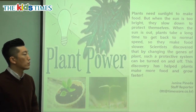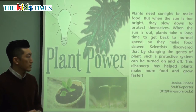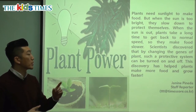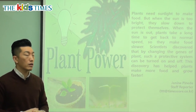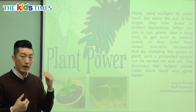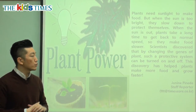Scientists discovered that by changing the genes of plants, such a protective system can be turned on and off. Genes are kind of like the coding that gives us our hair color and our traits — in Korean, genes are 유전자.